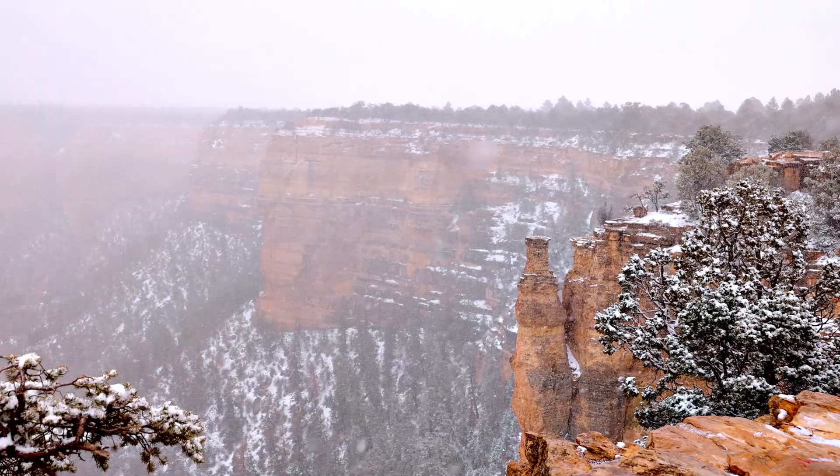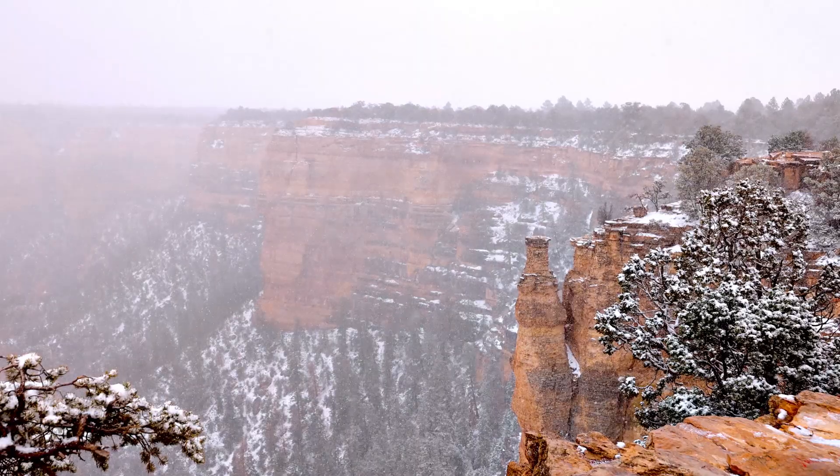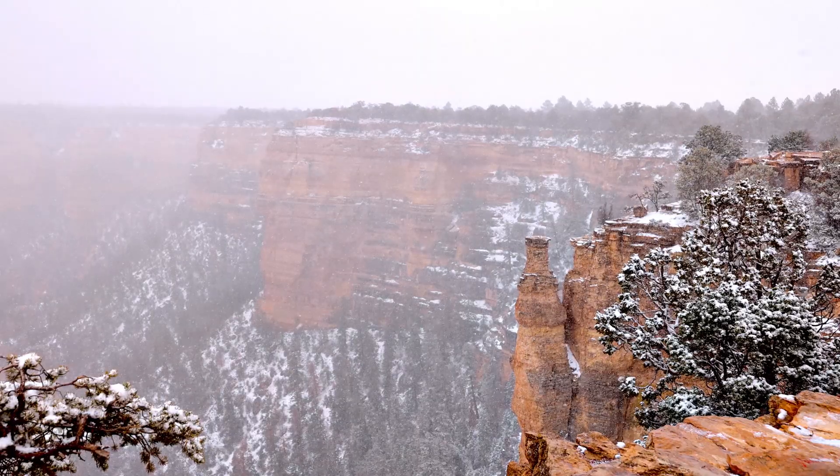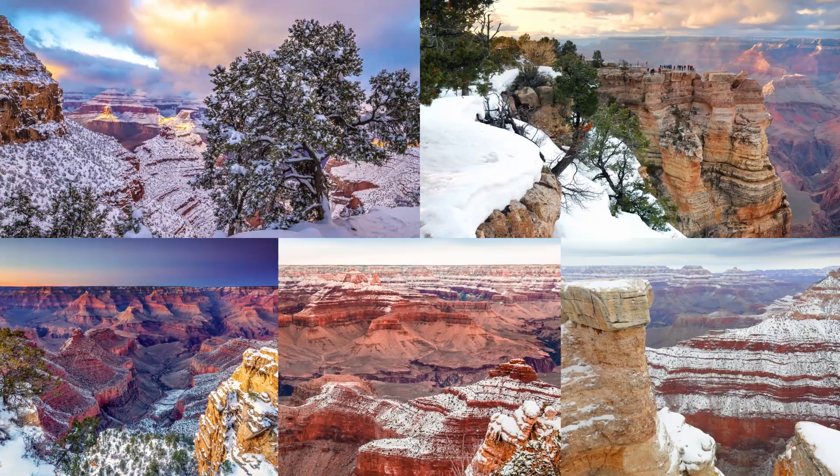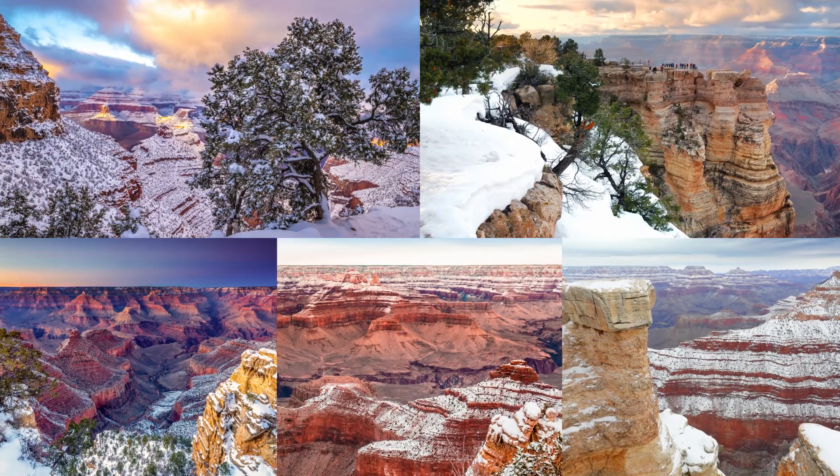Winter conditions at the South Rim can be extreme, so expect snow and ice which may cause roads and trails to be closed or dangerous. However, winter snowfall adds to the already amazing scenery.